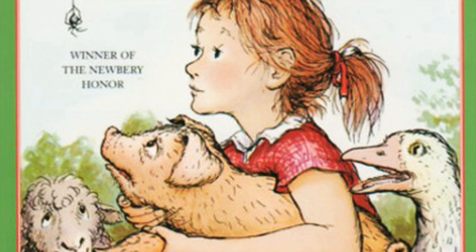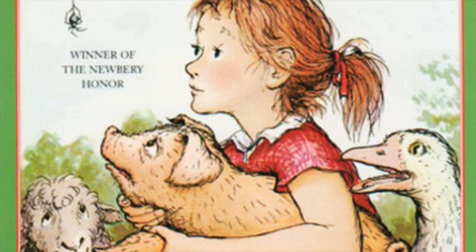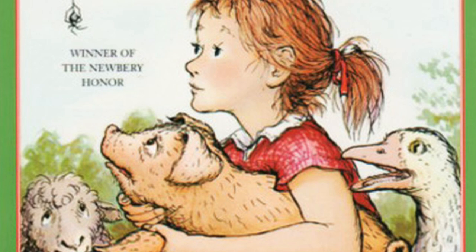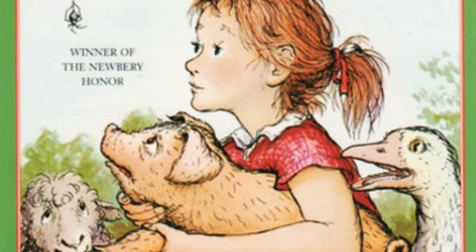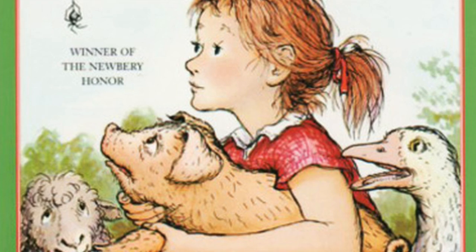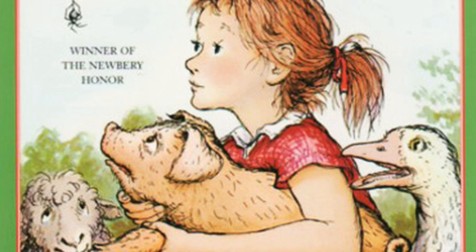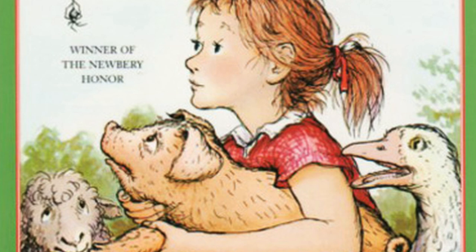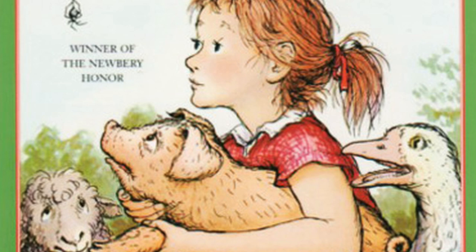Suddenly Wilbur felt lonely and friendless. 'One day just like another,' he groaned. 'I'm very young, I have no real friend here in the barn. It's going to rain all morning and all afternoon, and Fern won't come in such bad weather.' And Wilbur was crying again — for the second time in two days. At 6:30, Wilbur heard the banging of the pail. Lurvy was standing outside stirring up breakfast. 'Come on, pig,' said Lurvy. Wilbur did not budge. Lurvy dumped the slops, scraped the pail, and walked away. He noticed that something was wrong with the pig. Wilbur didn't want food. He wanted love. He wanted a friend — someone who would play with him. He mentioned this to the goose.